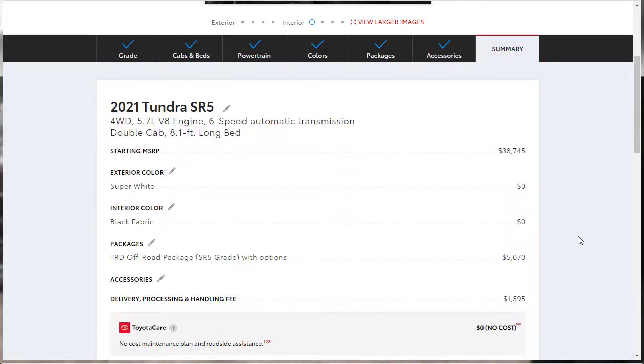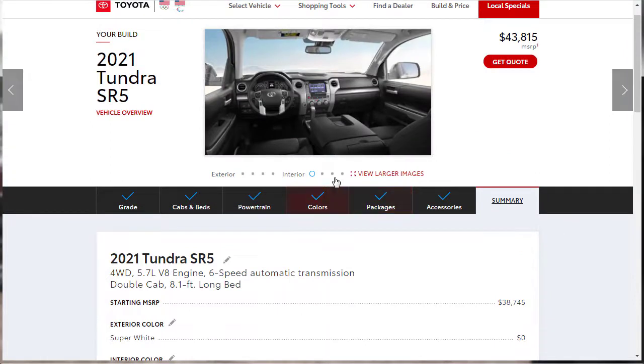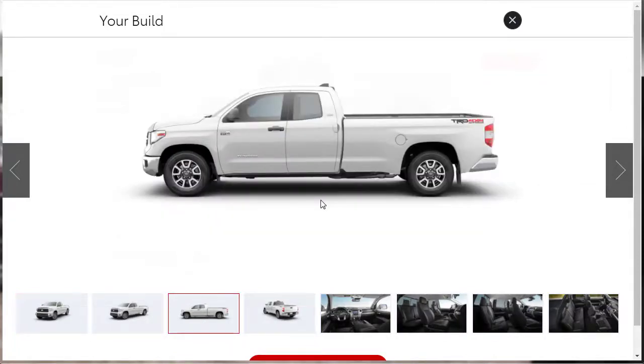Now let's move on to the summary. The starting MSRP was $38,745, and now we're sitting at $45,000 — because we added our base TRD off-road package, which also gave us the audio upgrade. It's a $45,000 truck, and I still like it a lot. The Tundra is a really sweet vehicle. All this thing needs is to be lifted a little bit taller and it'd be good to go.